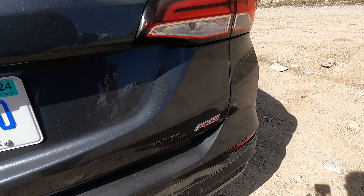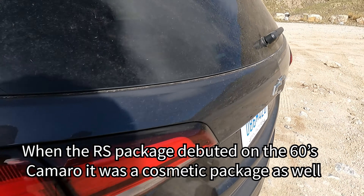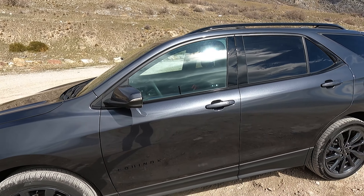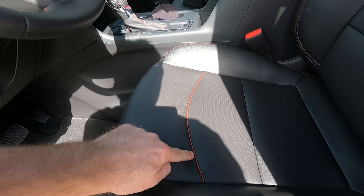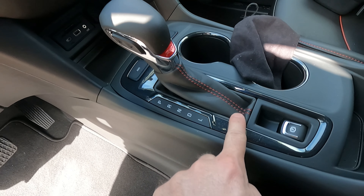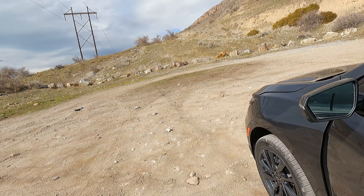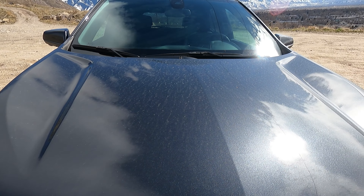So you get blacked-out badges, some pretty nice-looking 19-inch wheels, black roof rails — a bunch of aesthetics like the red trim on the seat and shifter. That's kind of what you get with this one. You don't get any power upgrades or anything like that, no manual transmission.